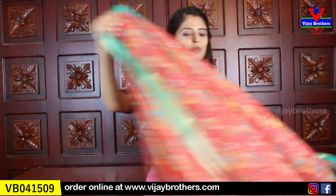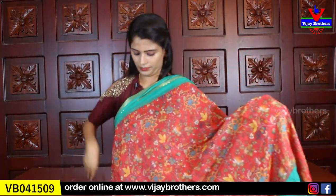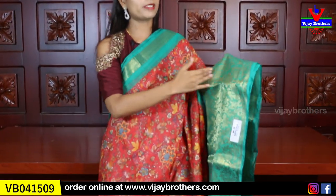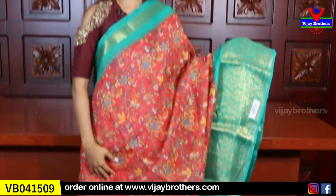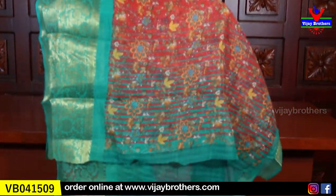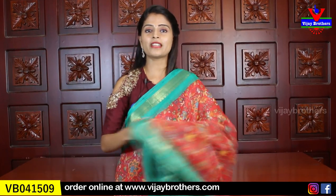Next color is maroon with sea green combination. Same borders — golden weaving borders on both sides, 7 to 8 inches. Spine is 2 inches. Sari is printed variety, with running pallu, lines, and blouse. Contrast plain blouse. Same price, ₹575.